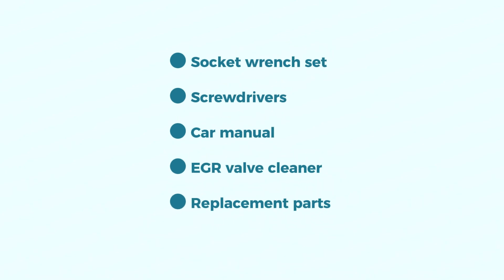Tools you'll need: a socket wrench set, screwdrivers, your car manual to locate specific parts, EGR valve cleaner (optional), and replacement parts depending on your diagnosis.